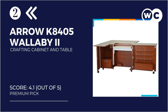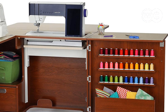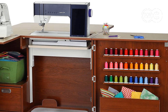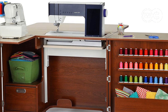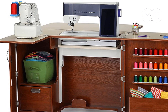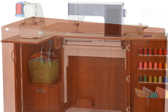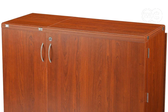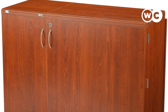At number 2: the ARO K8405 Wallaby 2 Kangaroo Crafting Cabinet and Table. This is quite an expensive purchase, so anybody looking to buy this product would be hoping to get great value for money. Nonetheless, it is improbable that you will be disappointed. For the price you pay, the lifetime warranty is almost to be expected. Nevertheless, there are some limitations on how you should use the cutting table, among them the weight limit, which stands at 55 pounds.